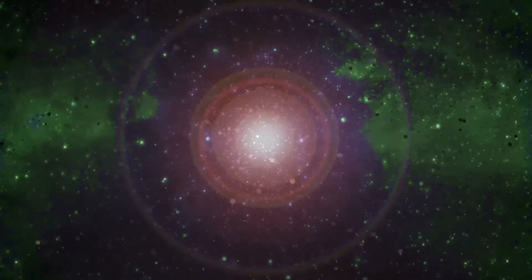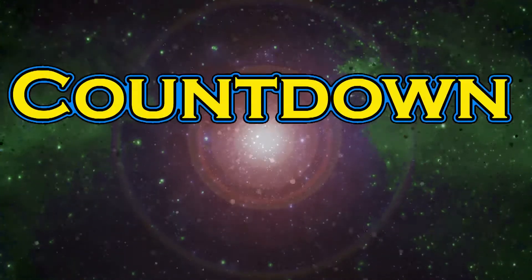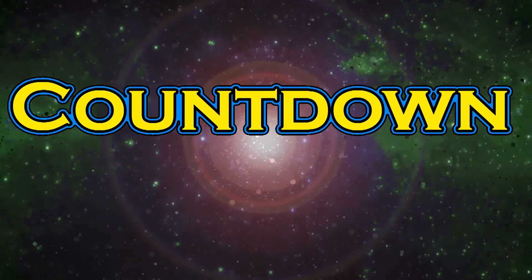Coming to you from across the cosmic web, you're watching Countdown, and now your host, Kyle Universe. Greetings, Kyle Universe here.